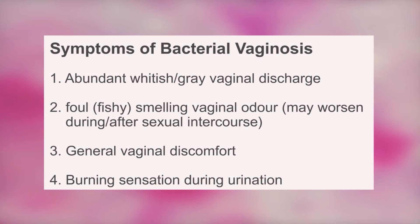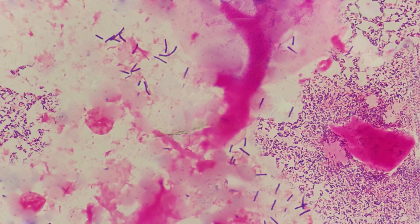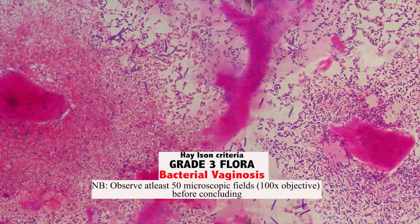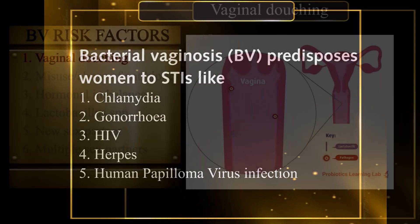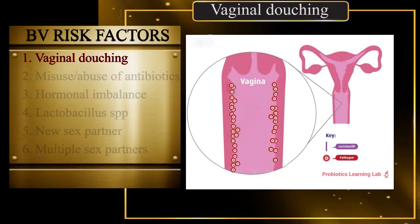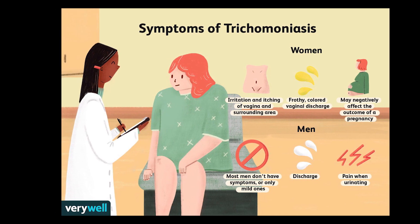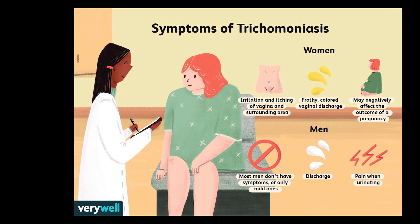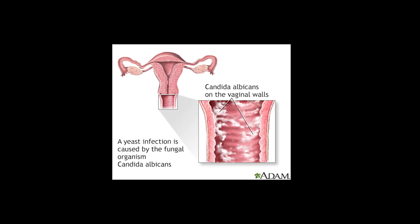In our last video, we talked about diagnosis, management and prevention of bacterial vaginosis, one of the most prominent vaginal infections. If you haven't watched that yet, you may want to consider starting with it by clicking on the link in the description section of this video for a better follow-up. Today we shall be looking at how to diagnose, manage and prevent trichomoniasis and vulvovaginal candidiasis in females.